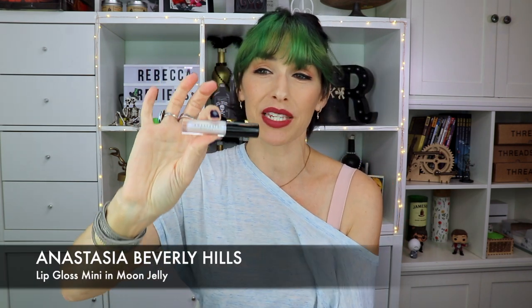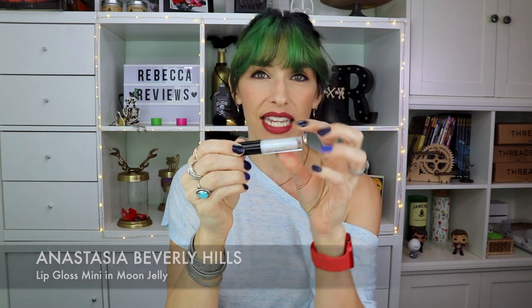On to lip products. First is from Anastasia Beverly Hills — a lip gloss with a holographic sparkle. I love it on my daughter, who has naturally rosy red lips; it just makes them sparkle with a purple hue. On me with little natural lip pigment, it makes me look washed out. But if you have naturally pigmented lips I think it's really fun. It's mostly a clear gloss with a hint of shimmer and the ABH formula is nice — thick but not too sticky.